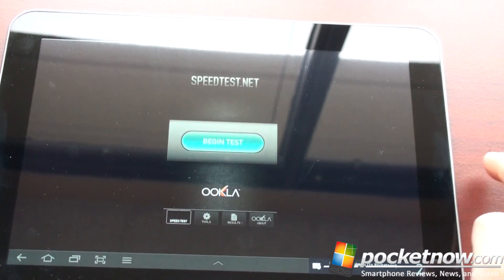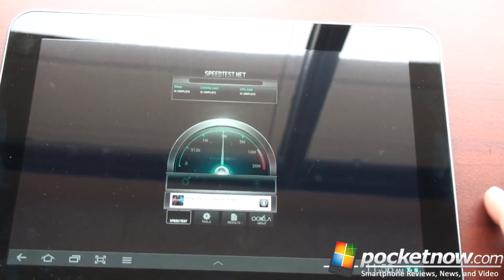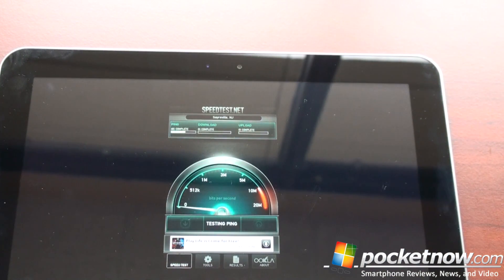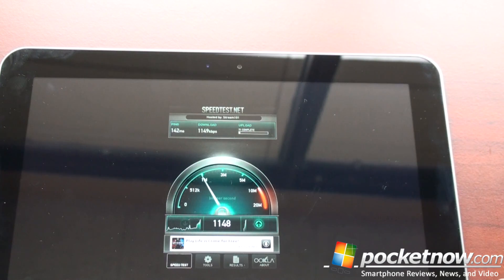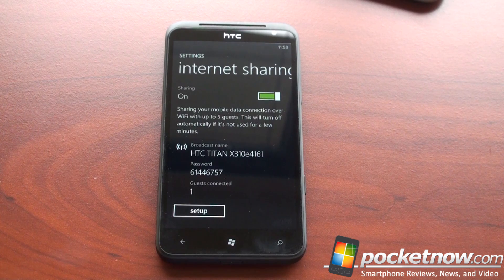New version — no thanks. Begin test, and let's see the sort of speeds we get here through the tethering. So not the most impressive speeds — it looks like we're going to get about 700 kilobits per second. That could have something to do with the network connection. But hey, Windows Phone 7 internet sharing is finally here with the Mango update, and it works just as easily as any other internet sharing application.